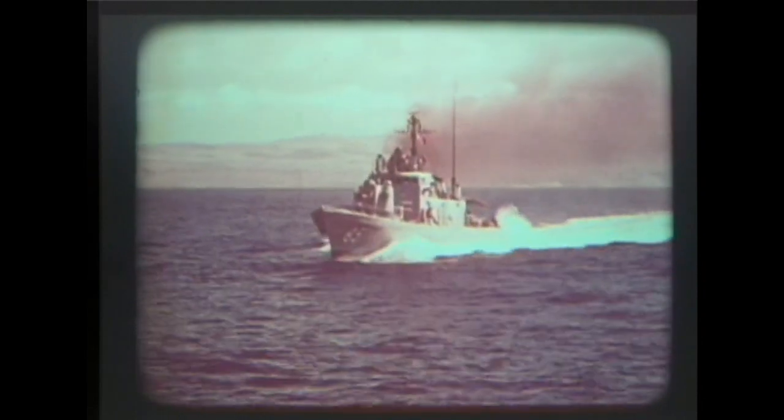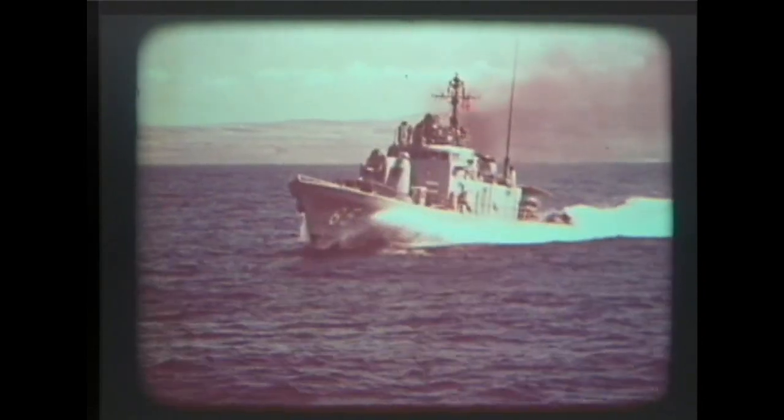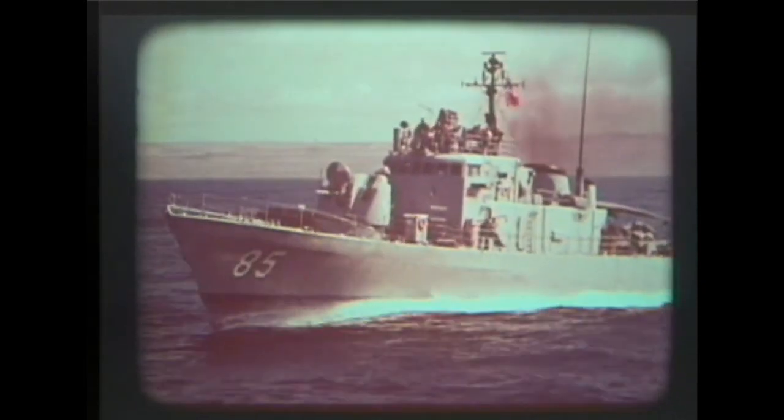Speed at sea no longer is a luxury. In modern navies, it has become a necessity, particularly for countries which must patrol vast areas with curtailed fleets.